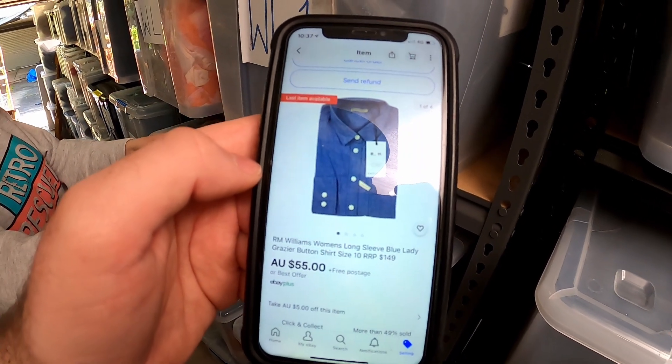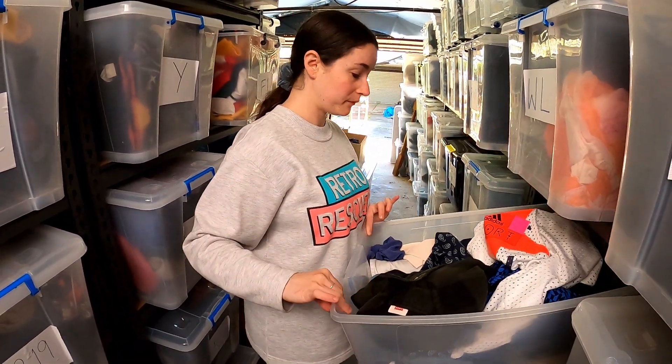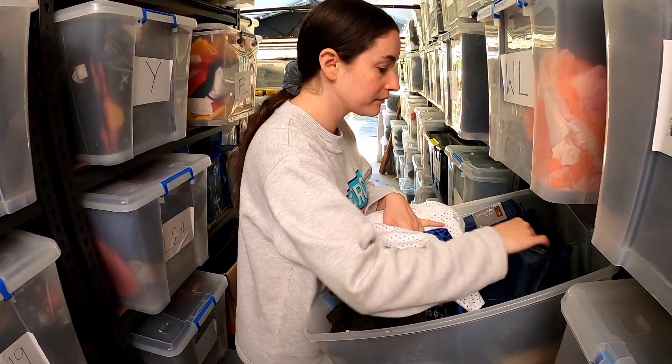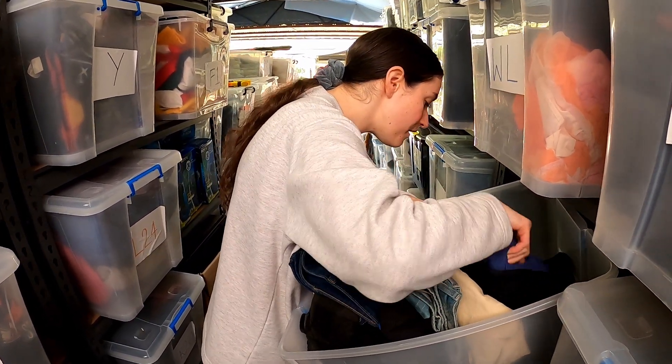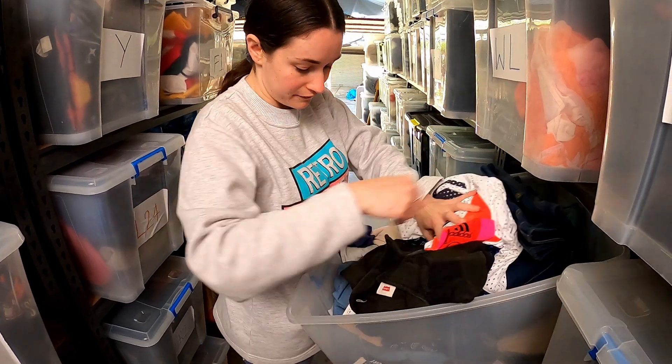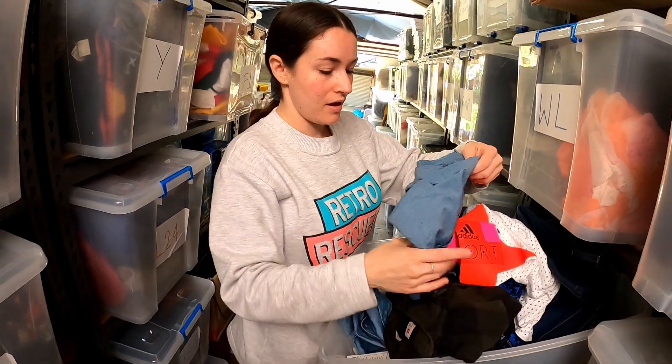We sold one of these RM Williams women's long sleeve blue Lady Grazier shirts. We had a couple of these so there's one left in stock. You're looking for a size 10 and we sold that for $55. They're doing a little bundle of a couple of shirts — Lady Grazier.